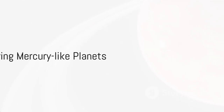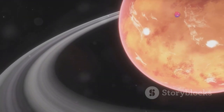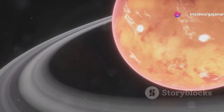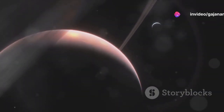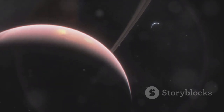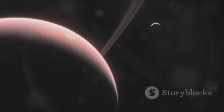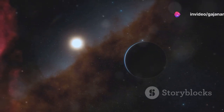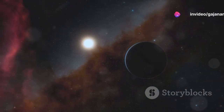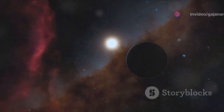The significance of studying these planets extends beyond mere curiosity. They provide crucial insights into the formation and evolution of planetary systems. By understanding the composition, atmosphere, and orbital dynamics of Mercury-like planets, scientists can refine theories about how planets form and what conditions might be necessary for habitability. These worlds act as a bridge between our understanding of our own solar system and the diverse exoplanetary systems discovered across our galaxy.